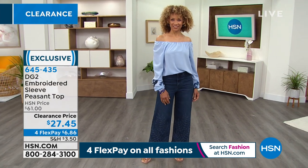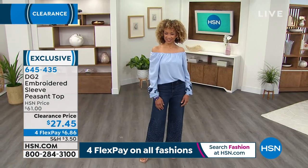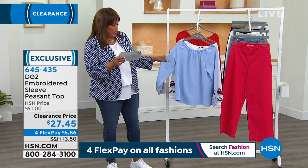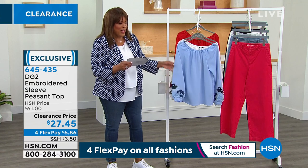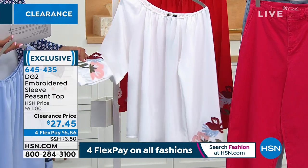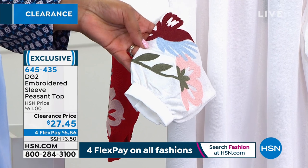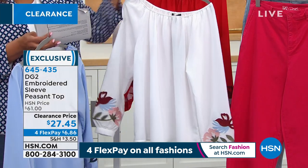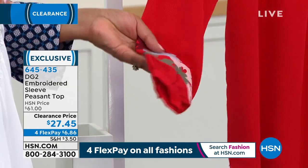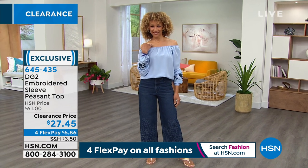The embroidered peasant top: we have it in chambray, beautiful white — perfect for right now with button cuffs, straight hem, very expensive looking — more than 50% off. And that beautiful red with wine, blue, and pink embroidery — very artsy. It's $27, down from $61. It's the first time it's been put on clearance — only $6 and some change to get home. Siobhan loves that off-the-shoulder detail — a little sexy without trying too hard. You can put it up if you want to, or do one shoulder. It has elastic all the way around — it's a boho chic decision with a very romantic, feminine look.